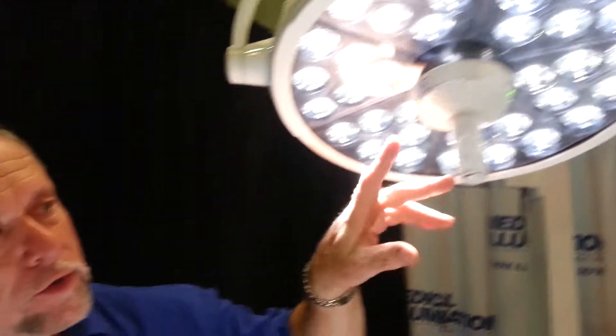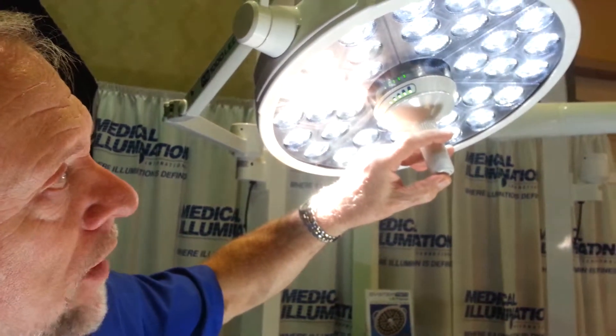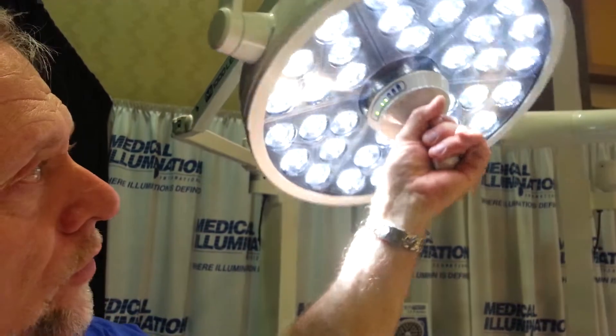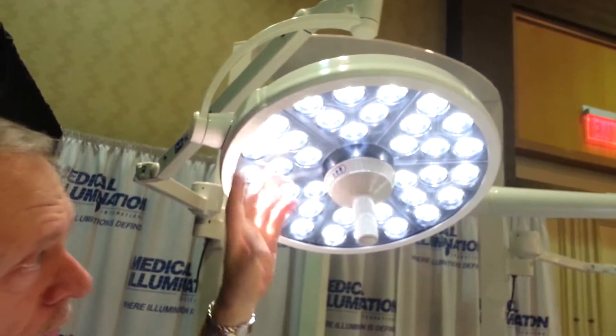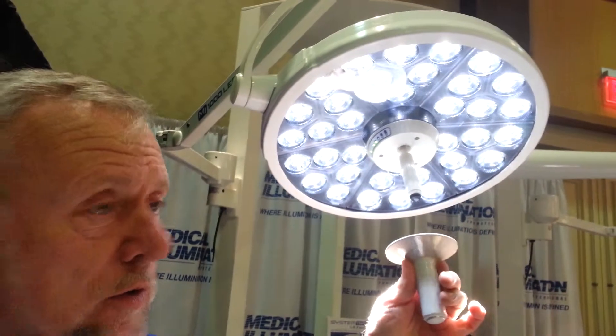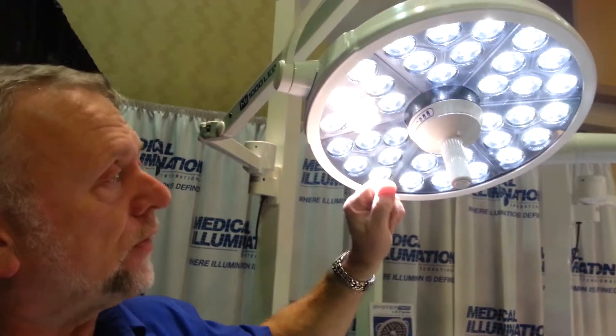All of the functions are in this sterile handle. It's a patented handle. The on/off switch is here as well as the dimming control. So the doctor in the sterile field can do all the dimming, position the light, turn it on and off — all in the sterile field with this handle, which can be taken off and sterilized, or you can use the new disposable covers made for these, which is very nice.